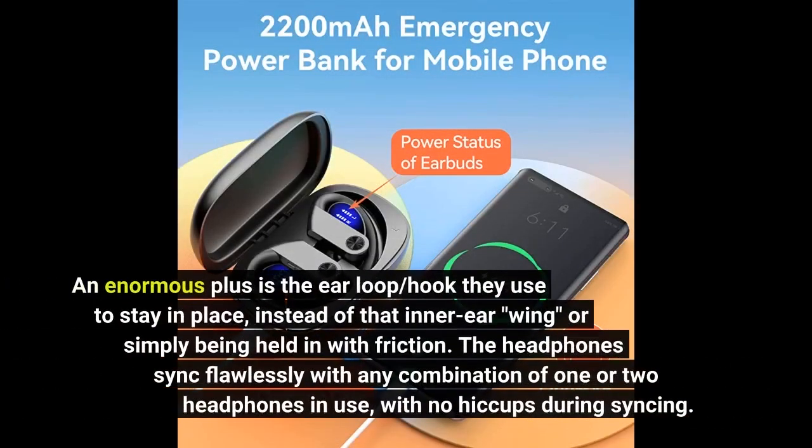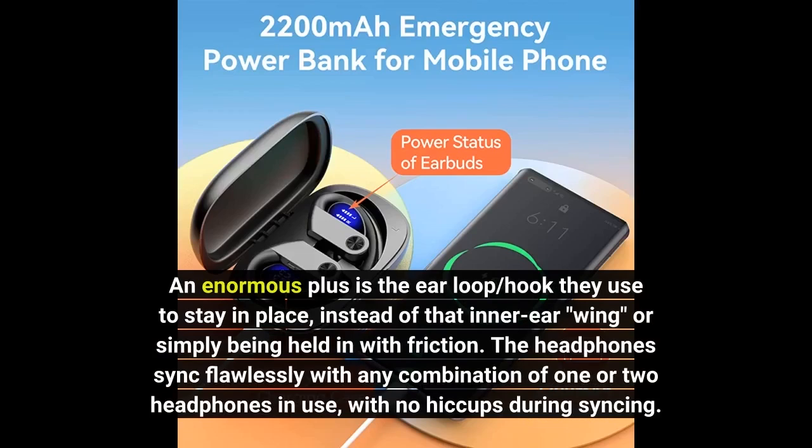An enormous plus is the ear loop hook they use to stay in place, instead of that inner ear wing, or simply being held in with friction.